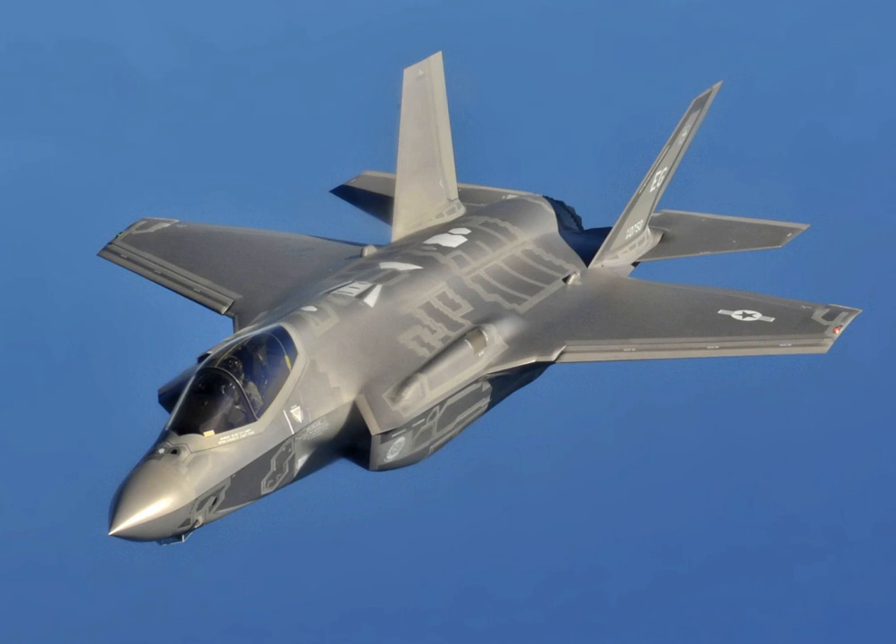On 9 June 2017, the 55 F-35s at Luke Air Force Base were grounded after five pilots complained of hypoxia-like symptoms over a five-week span. Symptoms ranged from dizziness to tingling in their extremities. The suspension was initially expected to last one day, but was extended to give investigators more time. Flying was resumed on 20 June, with no direct cause having been found. The F-35 lacks a head-up display, making it the first frontline fighter in decades without one.